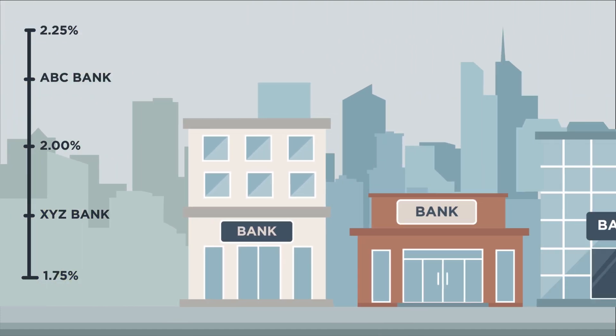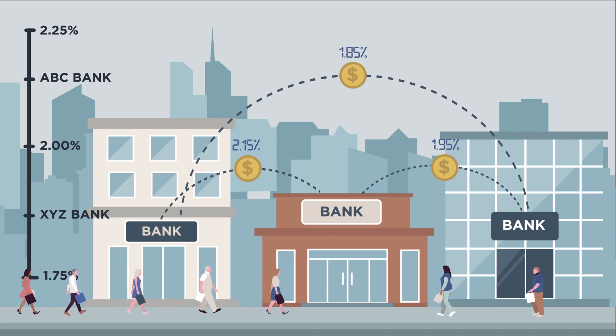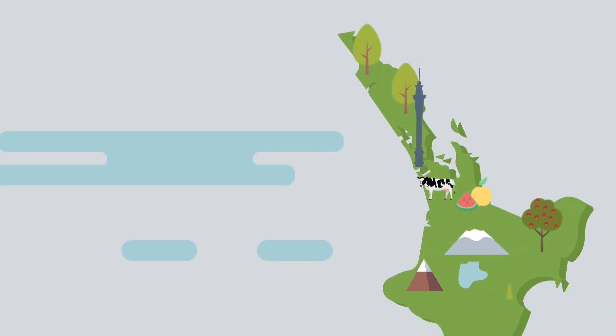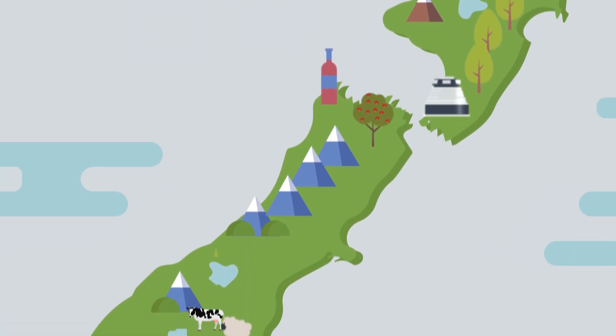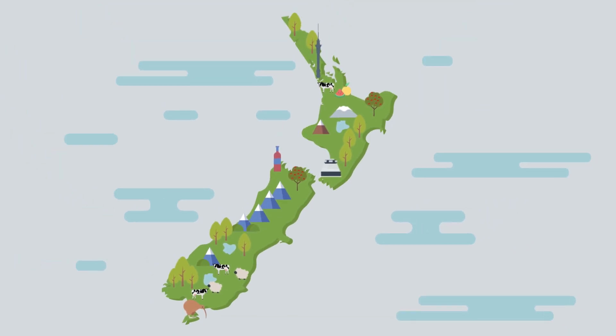This spread between our deposit and lending rates encourages banks to borrow and lend to each other at rates in between the OCR corridor system. But our job doesn't stop there, because wholesale rates can continue to move around due to the supply and demand for cash in the wider system. So the second thing we do to balance this out is to steady the amount of cash in the wider system.